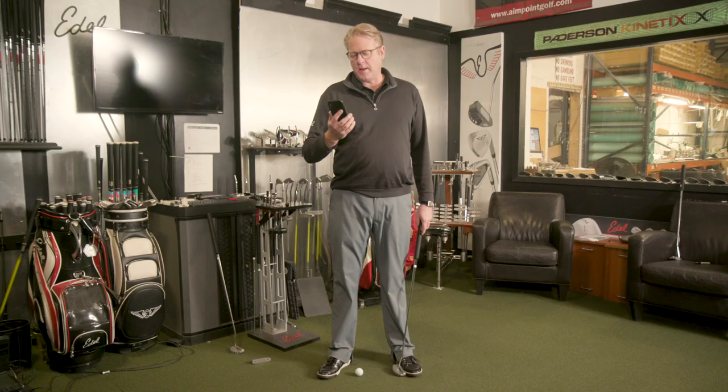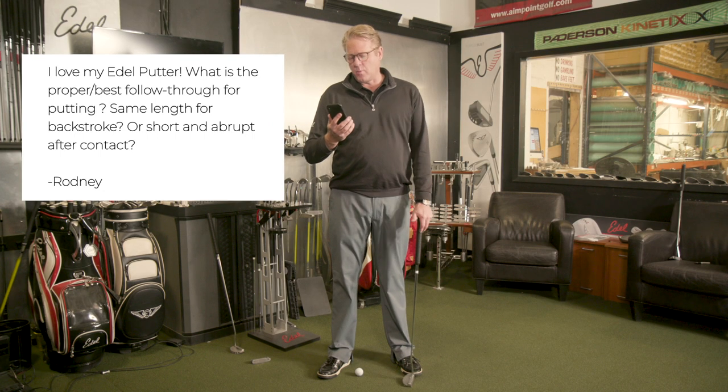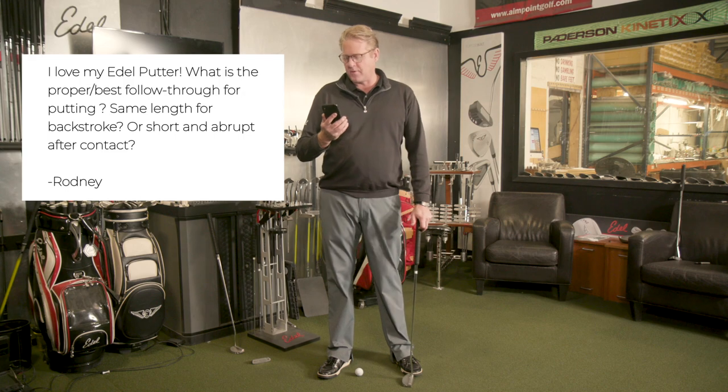We just got a question here from Rodney. He says: I love my Dell putter. What is the proper best follow-through for putting? Same length as backstroke, or short and abrupt after contact?